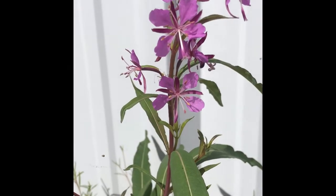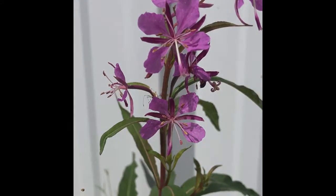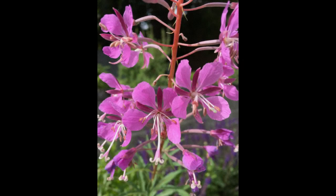In contrast, the flowers of fireweed are slightly asymmetrical, with four reddish-purple to pink petals and four narrower, similarly colored sepals behind.